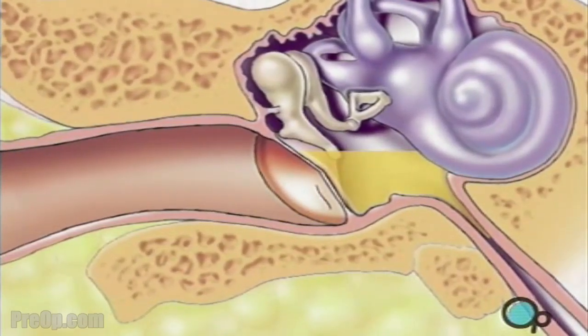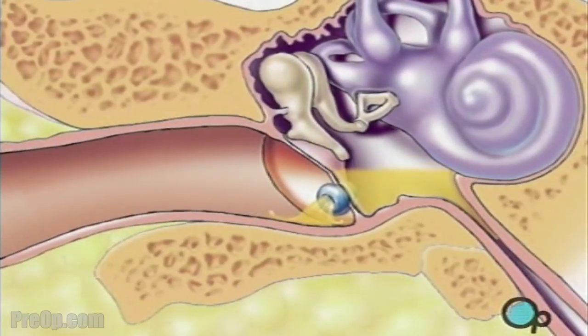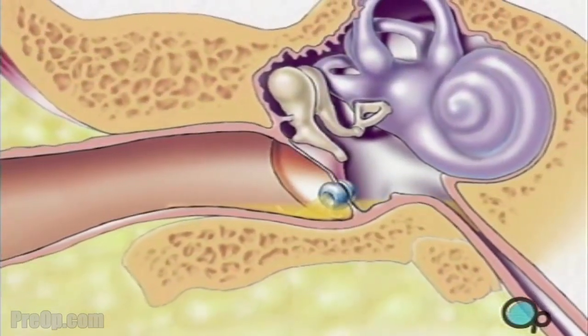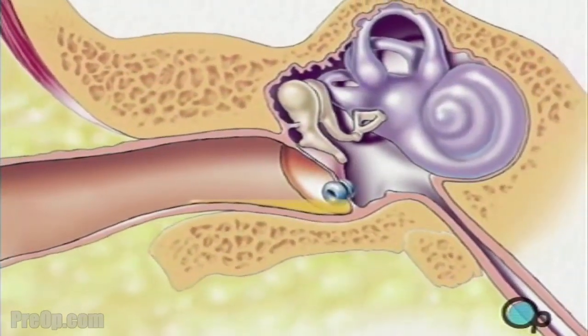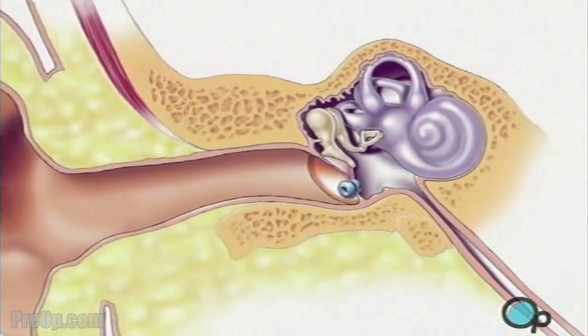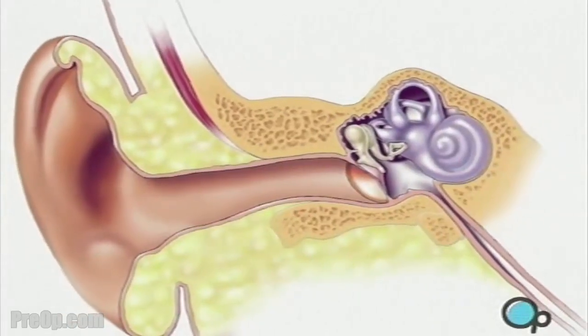In most cases, one or more drainage tubes are left in place to continue to allow fluid to escape during healing. Sutures are not required as the eardrum will heal naturally, and the drainage tube will either fall out by itself or it will be removed by the surgeon one to three weeks later.